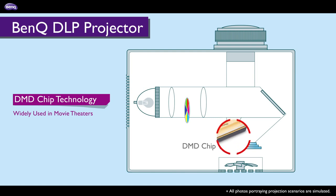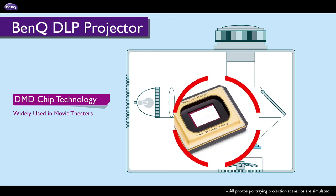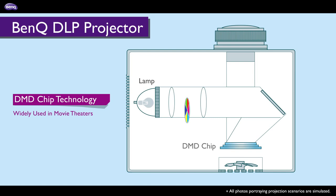DMD chip technology is widely used in movie theatres. Light passing through the colour wheel reflects off the DMD chip to produce an image. This reflective method deposits little heat on the DMD chip.